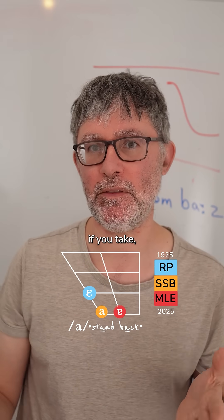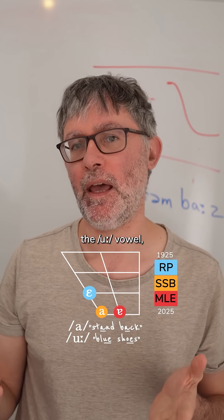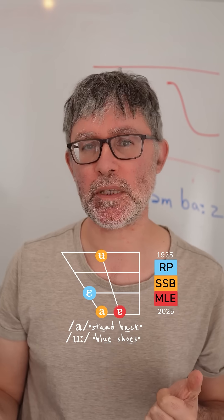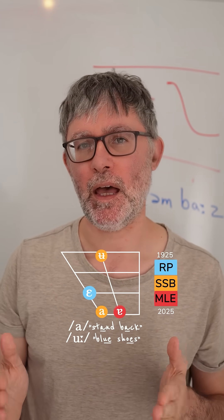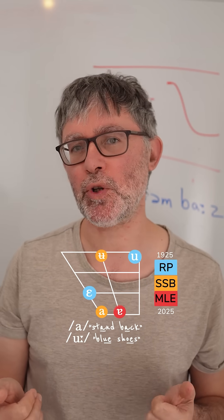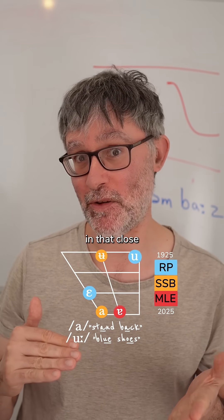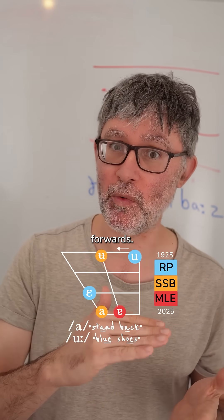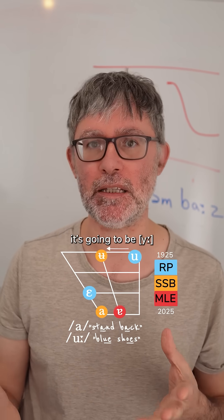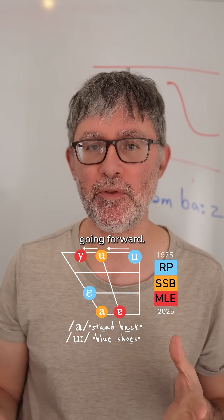Now, if you take the opposite corner of the mouth — the 'ooh' vowel — in modern pronunciation it's 'ooh', blue shoes. So it's quite central, could be a tiny bit diphthongal. If you go back a hundred years, it's going to be 'ooh', blue shoes — in that close back position, it's actually moved forward. And again, if you listen to Multicultural London English, you're going to hear it's going to be 'y', blue shoes. So it's still going forward.